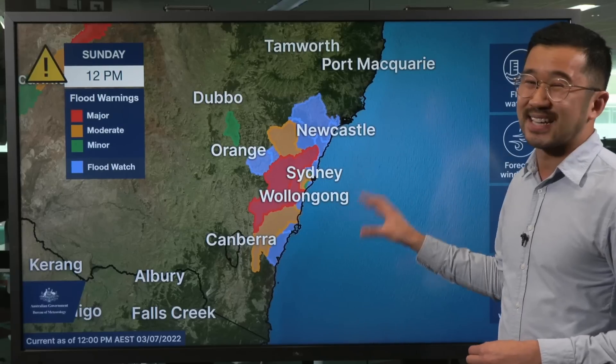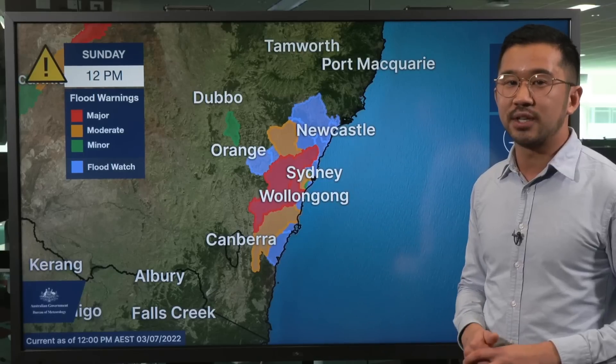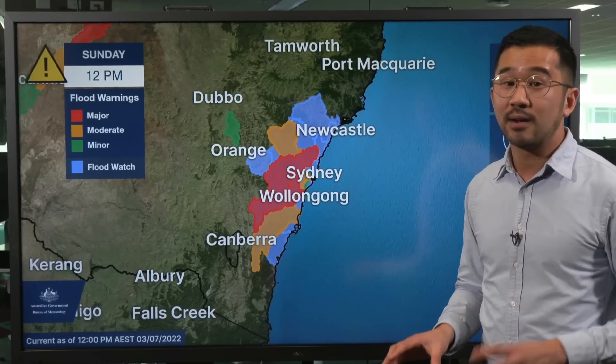This is quite a dynamic situation, with flood warnings updated regularly. So make sure you have the latest information — you can do that on the Bureau's website or the app.